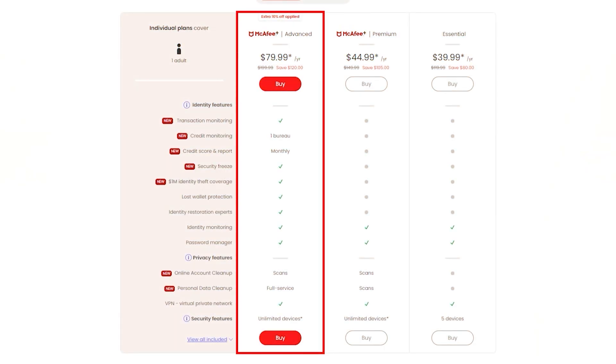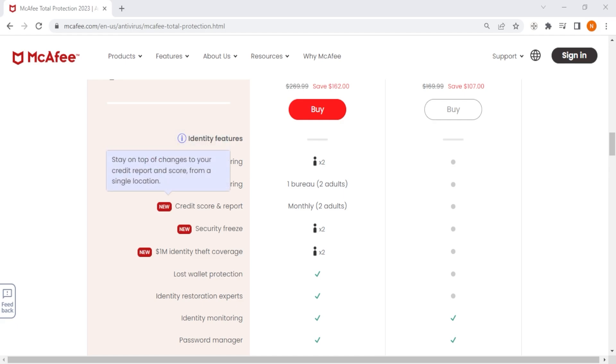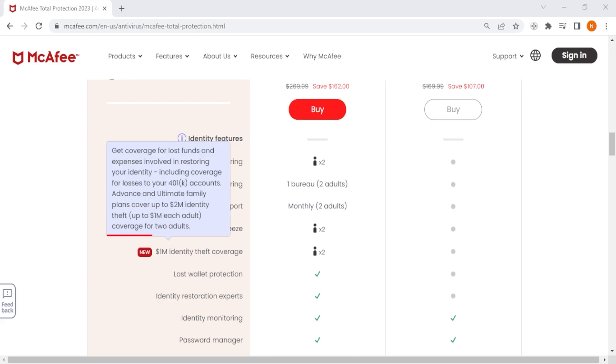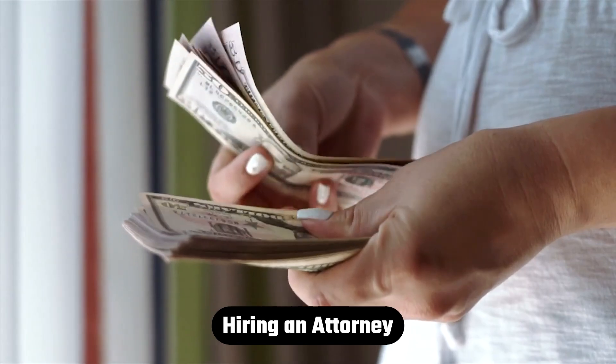With the McAfee advanced plan, you will get a package of identity protection services along with their standard cybersecurity features. For example, McAfee will keep track of your finances and credit scores and alert you whenever there are any suspicious transactions. Not only that, but if you lose your IDs, credit cards, or debit cards, McAfee will work on canceling them and having them replaced with minimal effort on your end. And when it comes to identity theft, McAfee offers advanced plan users up to $1 million in identity theft coverage, which would cover any lost funds or expenses involved in restoring your identity — such as legal fees, documentation, hiring an attorney, and so on.